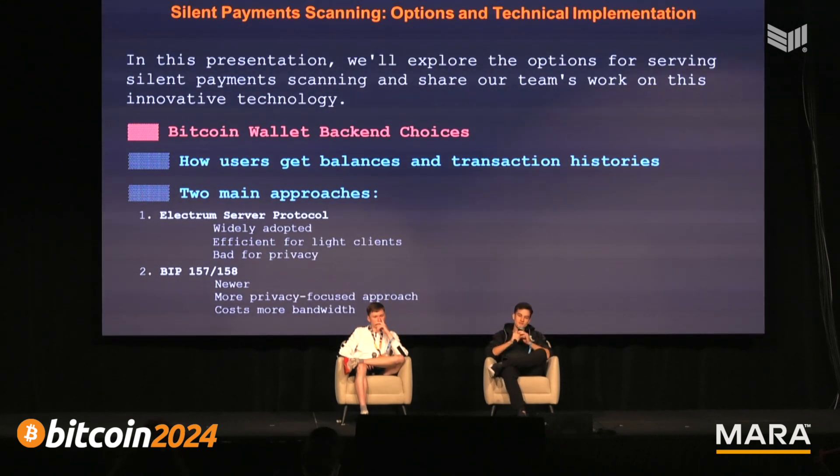The other approach is BIP 157/158. It's a little newer and more privacy-focused, but the downside is it costs more bandwidth because it's based on compact block filters. You're essentially downloading a block of transactions and doing the filtering on the wallet itself, so it's going to be worse for mobile data, for example.